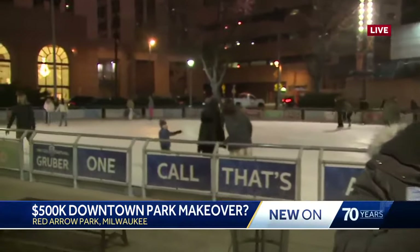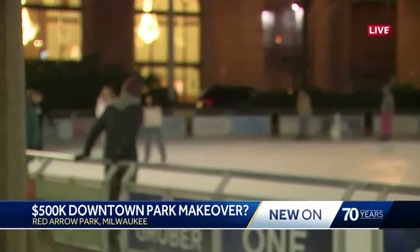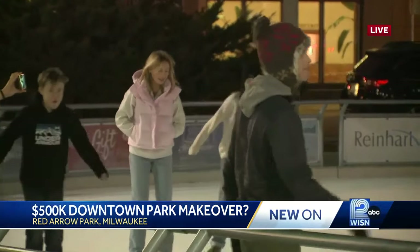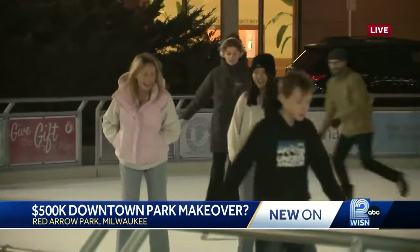The park is very busy tonight. As you can see, there are a lot of people out here. Slice of Ice is just one of the many events that draws thousands of people to Red Arrow Park every year. Milwaukee Downtown BID 21 is preparing to take a $500,000 plan to Common Council, hoping to improve this space for years to come.